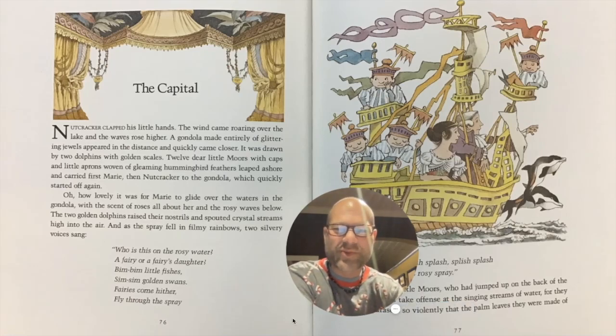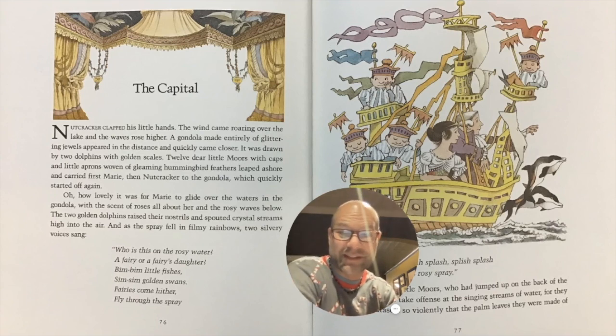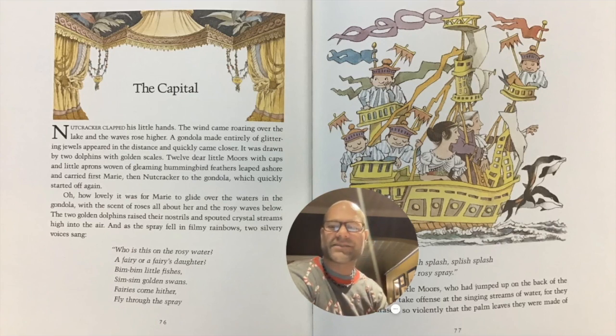Hi, everyone. It's Mr. Wyman, and I'm going to read for you the very end of The Nutcracker. This is the Maurice Sendak version of the original story, The Nutcracker. And finally, we get to learn how it all ends. And this chapter is called The Capital.